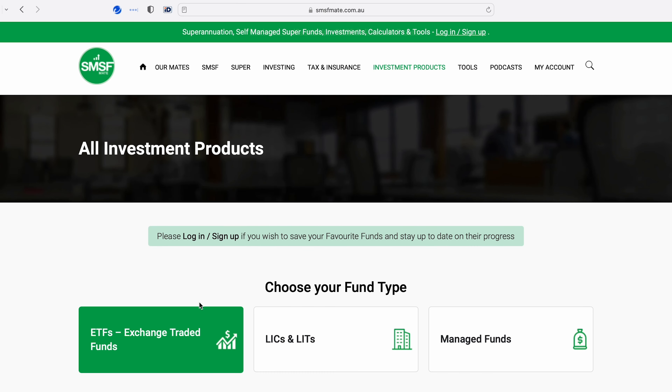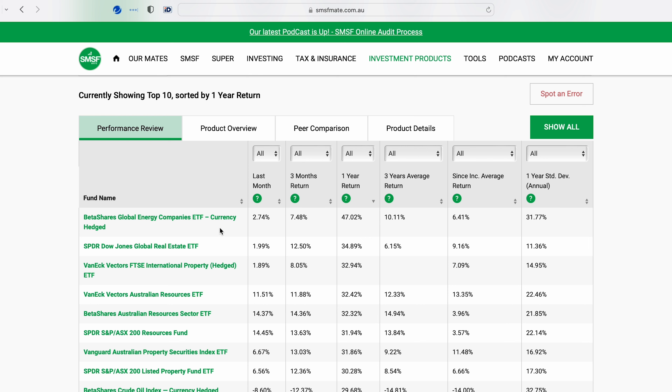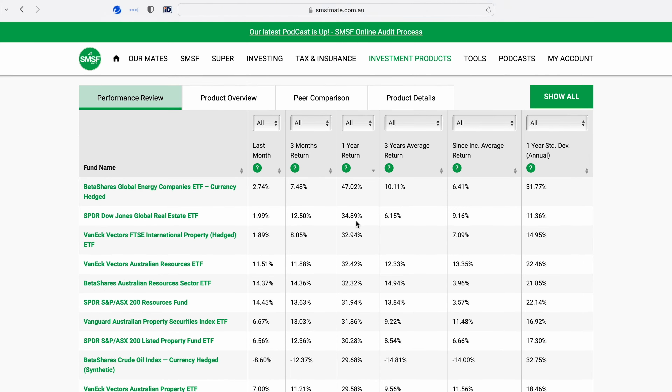By default it will show me a table of the top performing funds for the last 12 months in order. On the screen here I have the top performing fund for the last one year as the BetterShares Global Energy Companies ETF currency hedged, and that did a return of 47% for the last 12 months.